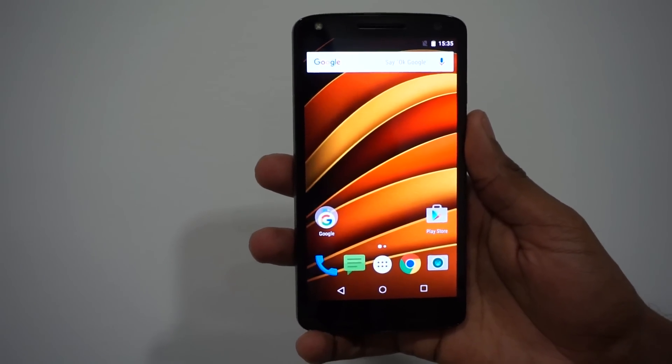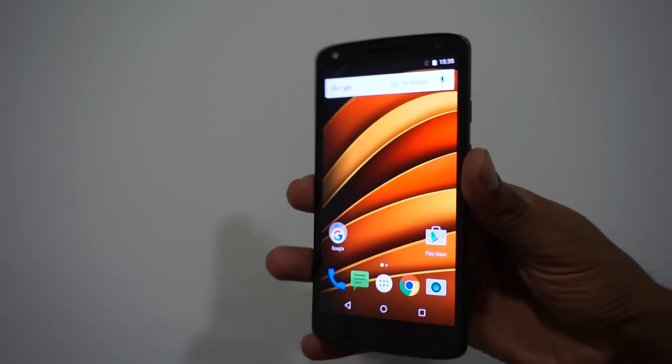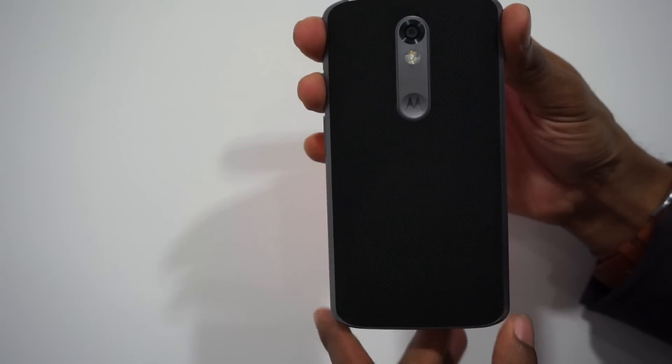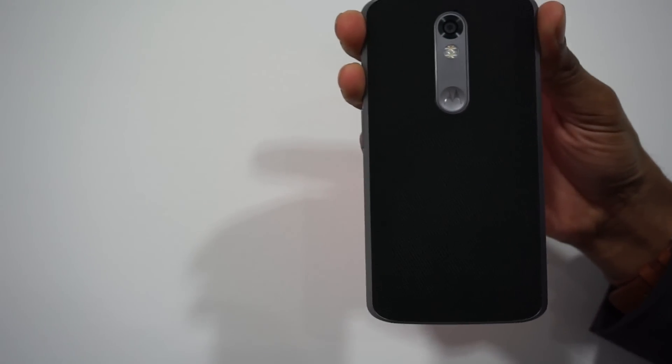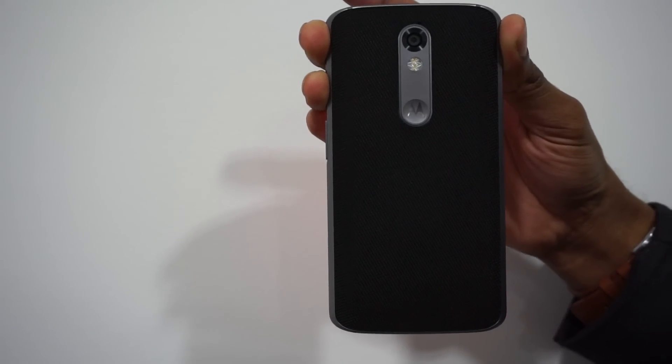It's due to arrive in mid-November. On the back there we've got the ballistic nylon, and there are going to be a couple of other options on Moto Maker — leather and plastic.